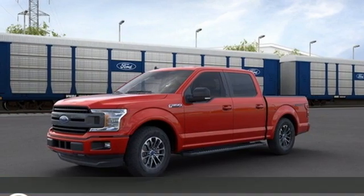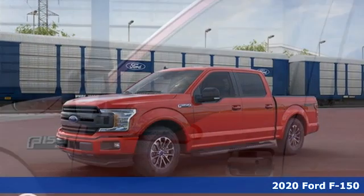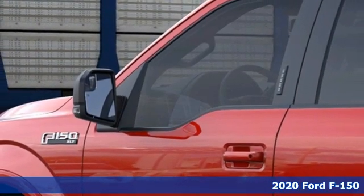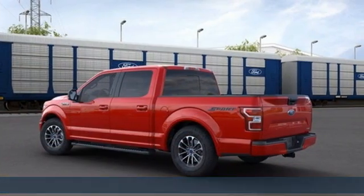Here's a new 2020 Ford F-150. Job after job, this truck is always ready for the next project. It comes nicely equipped with features you'll love.